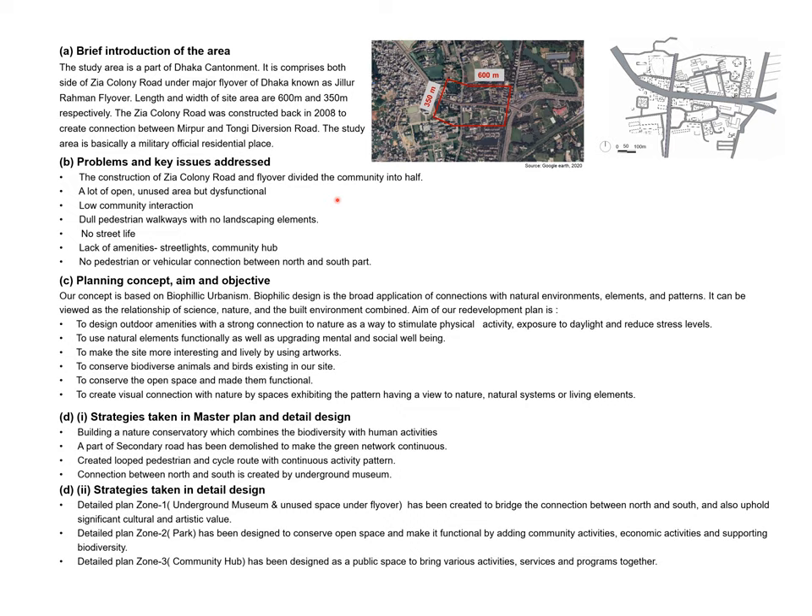This is what the vacant space can become. We have a lot of space in this area, so we have chosen biophilic urbanism as our design approach.